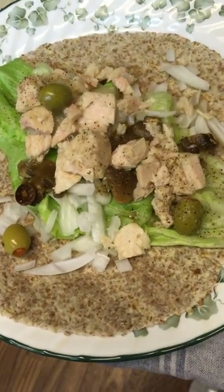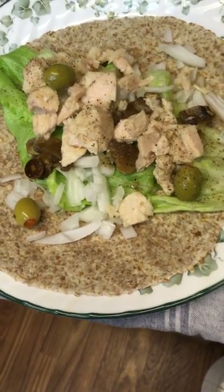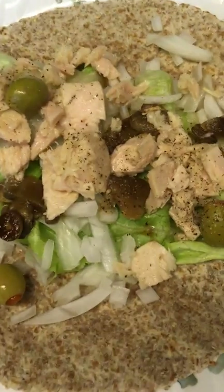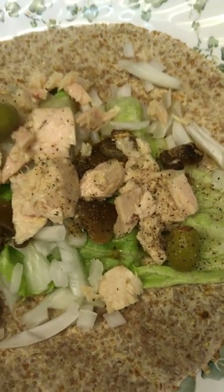What I have here is the sprouted tortilla and lettuce, a can of tuna packed in oil, some mushrooms and olives, black pepper, and salt. I don't think there's anything else in there.